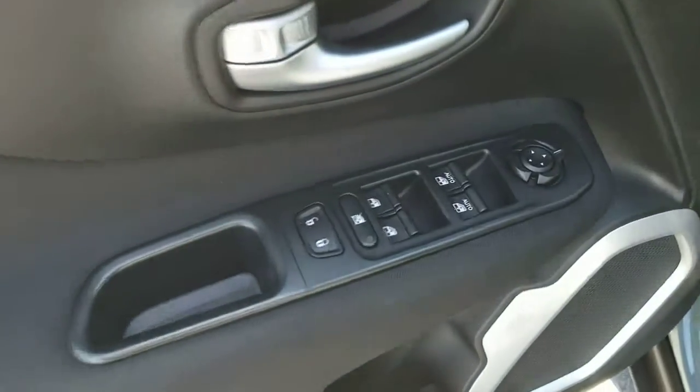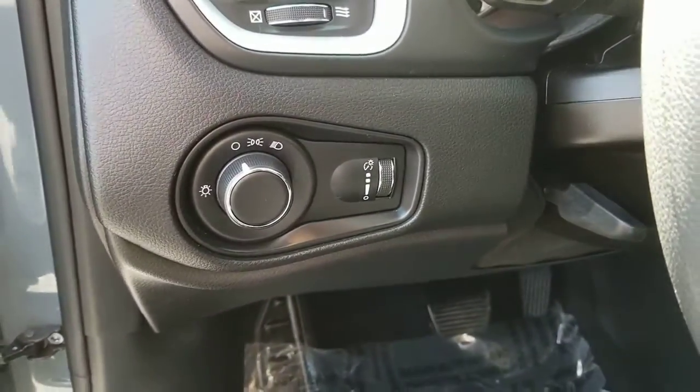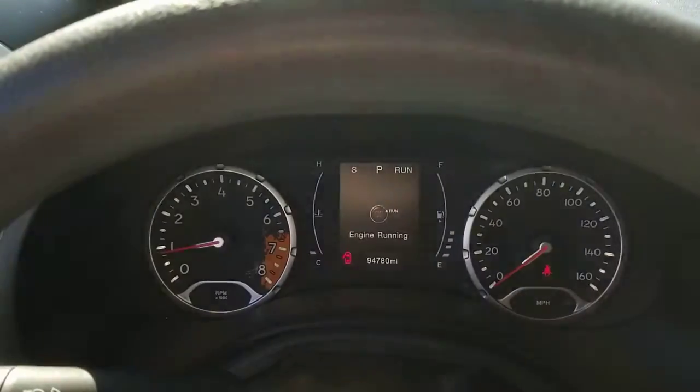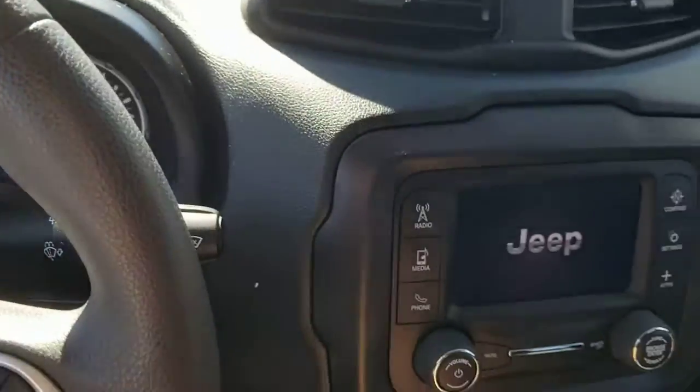Keyless entry, heated mirrors, backup camera, aluminum wheels, six-speed MT, tire pressure monitoring system, stability control, intermittent wipers, traction control, floor mats.